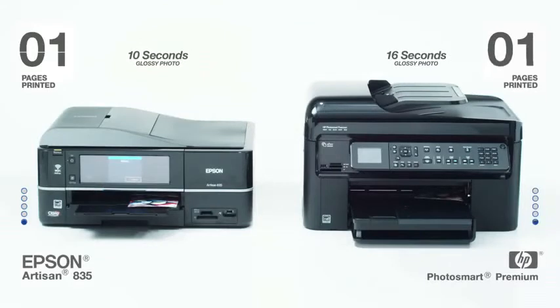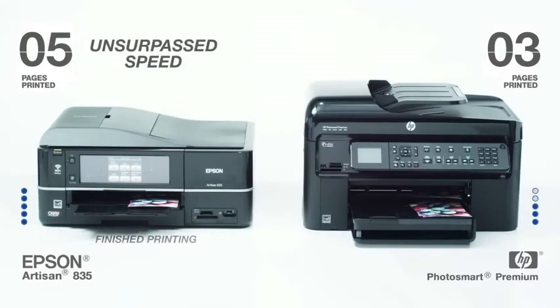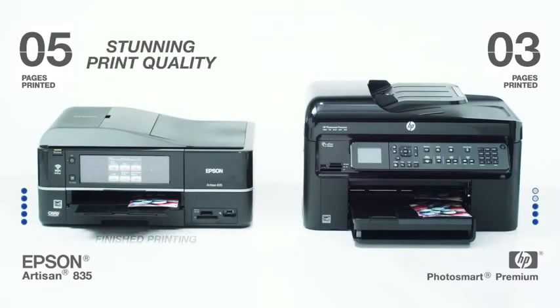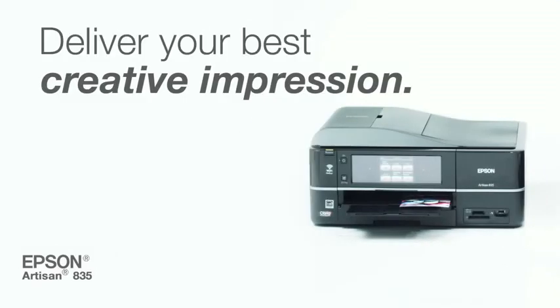In fact, the Artisan 835 prints a 4x6 color photo in just 10 seconds, while HP takes 16 seconds. With unsurpassed speed and stunning print quality, it's the premium all-in-one printer that helps you deliver your best creative impression.